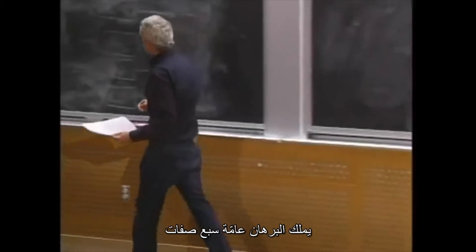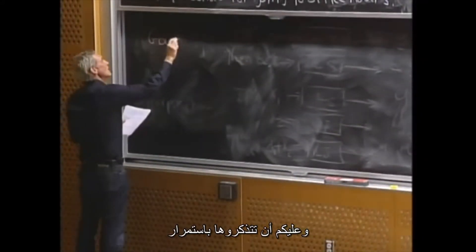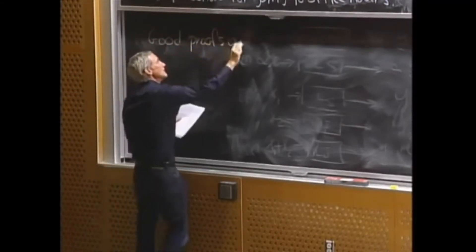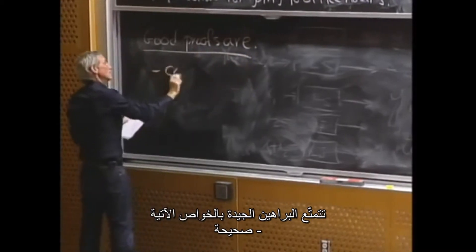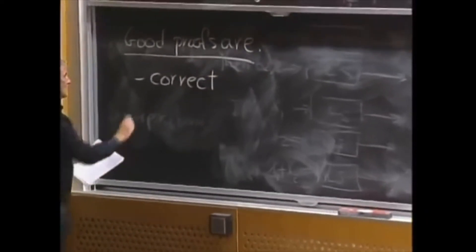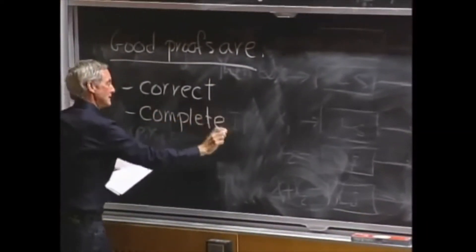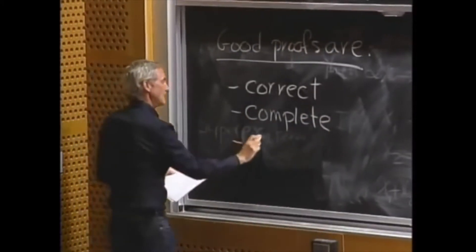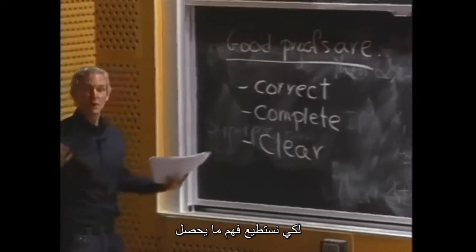Generally speaking, a proof is going to have seven characteristics that you want to keep in mind. Good proofs are correct — that's obviously important. They should be complete; you've got to have all the details there, all the key steps. They should be clear so we can understand what's going on.